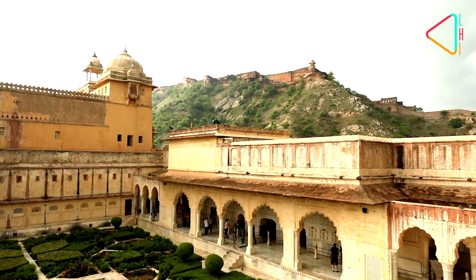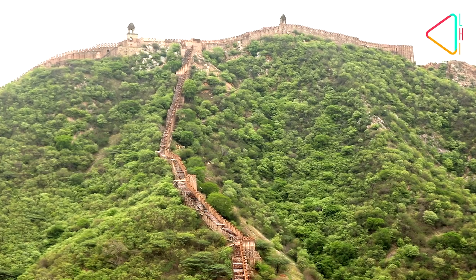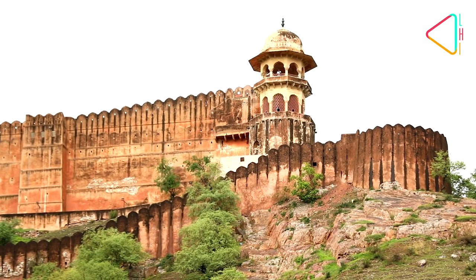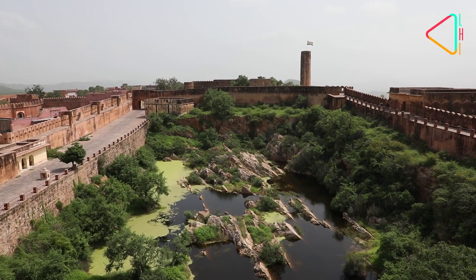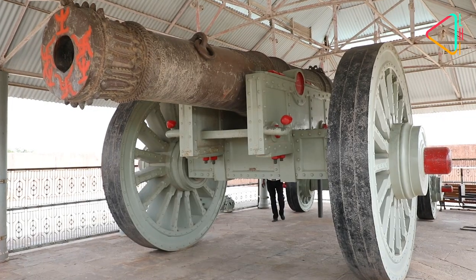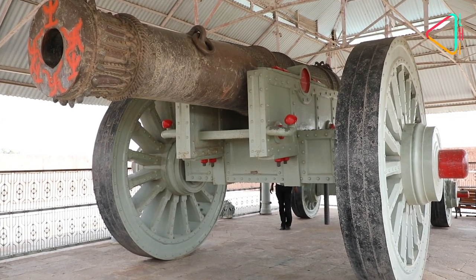Rising above the Aamir Fort is the Fort of Jaigarh, built by Maharaja Savai Jai Singh in 1726 to protect Aamir. It served as a military base and an artillery foundry. Today, it is home to the famous Jaivan cannon, one of the largest cannons in India.